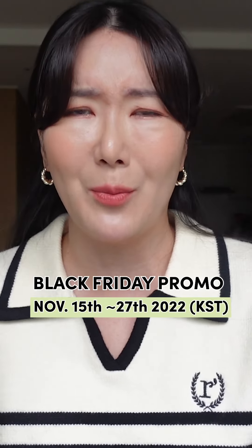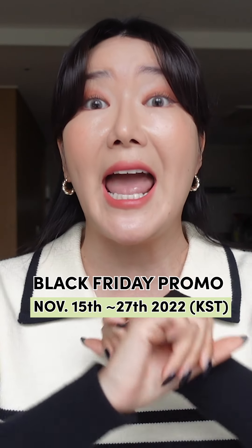What is happening on Olive Young Global's site at the moment? The Black Friday promotion for this year is epic.